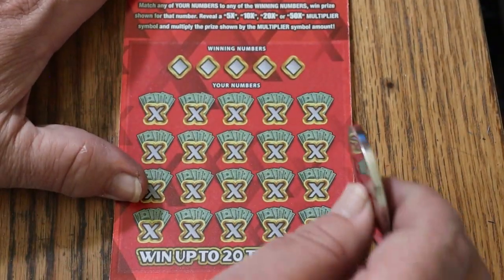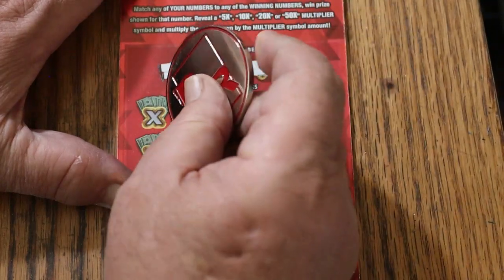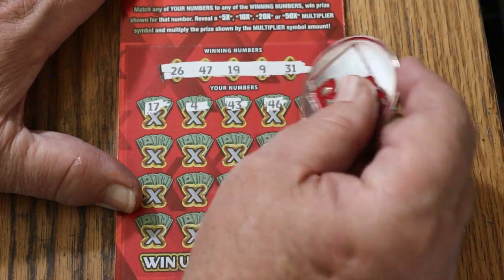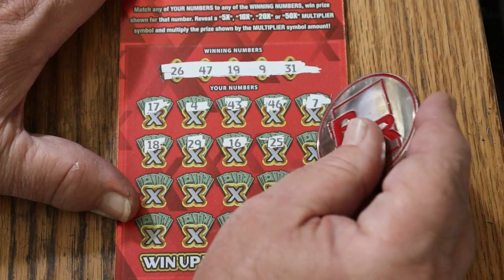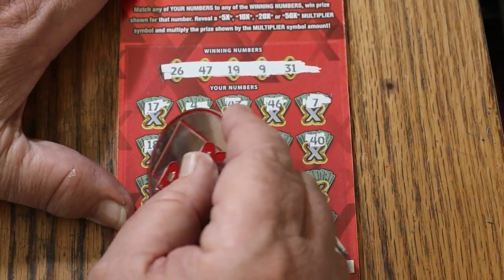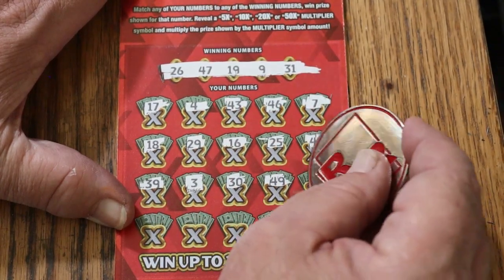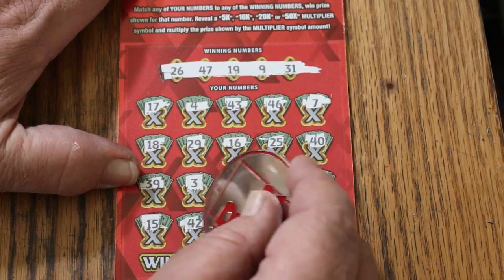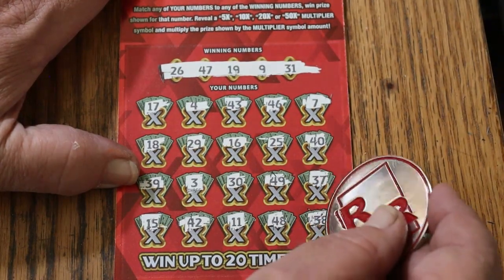Ticket 53: 26, 47, 19, 9, and 31. 17, 4, 43, 46. CJ's 7, 18, 29, 16, 25, 40, 39. Number 3, 30, 49, 37. My number 15, 42, 11, 48, and 38. Going to clean this table — it's becoming difficult to scratch.